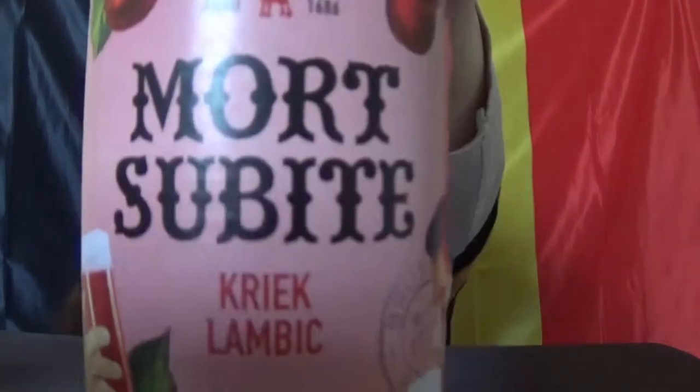Good morning, everyone. I'm Catherine de Siena Saplin, your Beer Mistress, and today we are trying this beer, Mortsabite. The only thing I can tell you about it is that it's a Kriek Lambic. The site that I found is in Dutch, and my Dutch isn't that great. So let's start trying the beer.